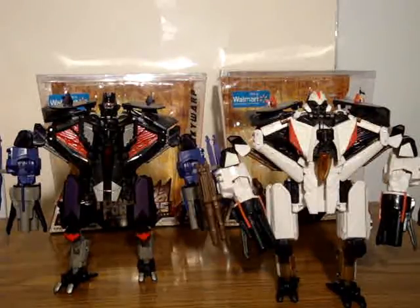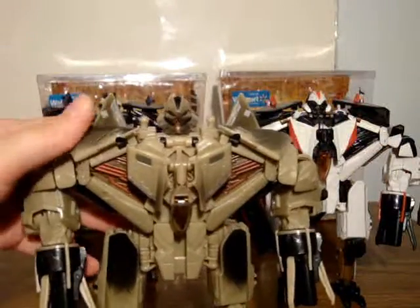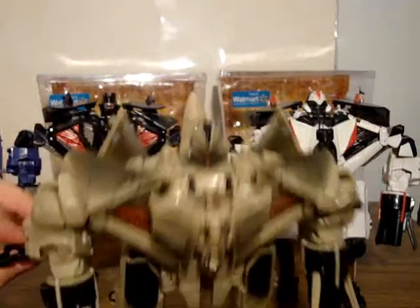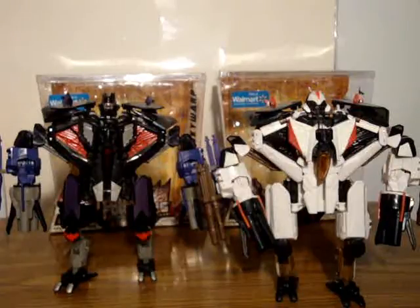You might notice that they have these huge missile clusters on their arms. That's because I don't want to lose the missiles like I did on Starscream — I don't have any of the missiles. They shot off one day, just like rapid fire, because the original Starscream figure wouldn't hold missiles. I just knocked over the other Starscream.